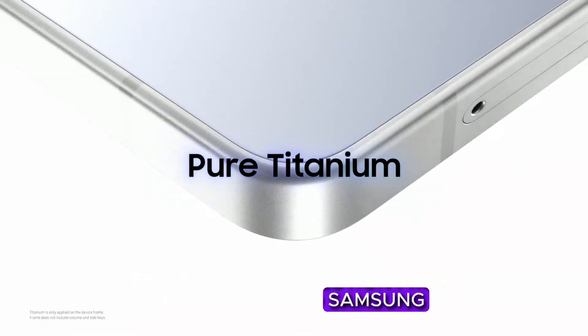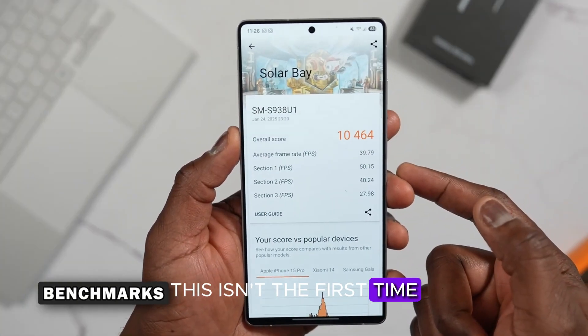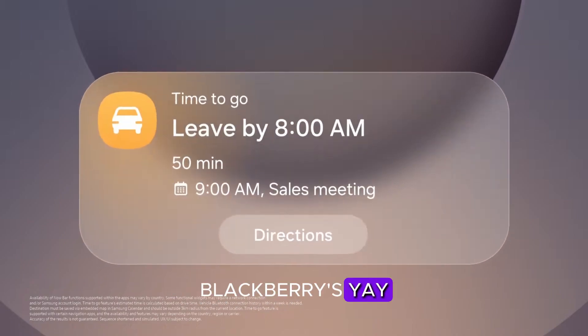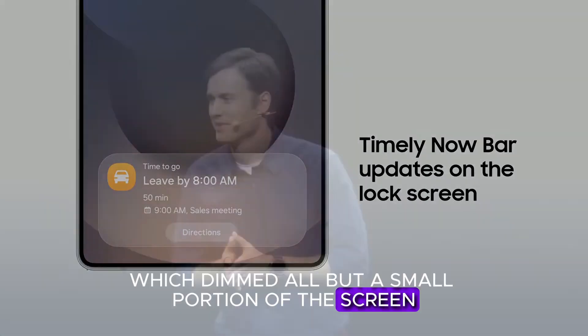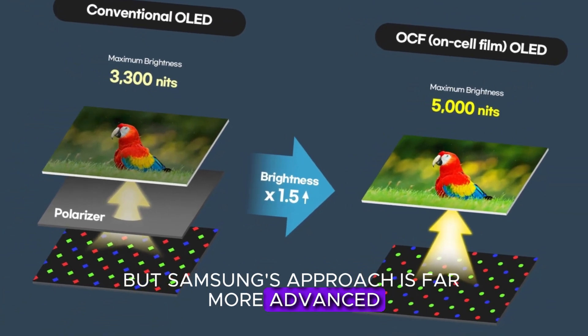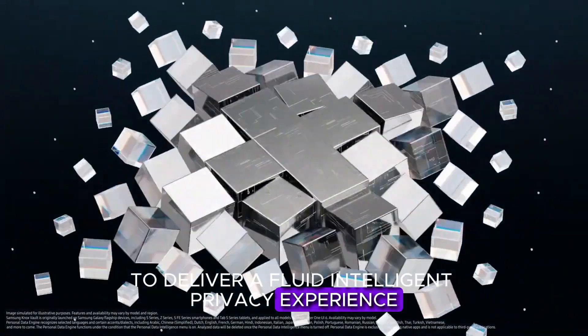Privacy tech has evolved significantly. From BlackBerry to Samsung — this isn't the first time a smartphone brand has tried to tackle screen privacy. BlackBerry's Android phones once featured a privacy shade, which dimmed all but a small portion of the screen. But Samsung's approach is far more advanced, using AI and hardware-level integration to deliver a fluid, intelligent privacy experience.